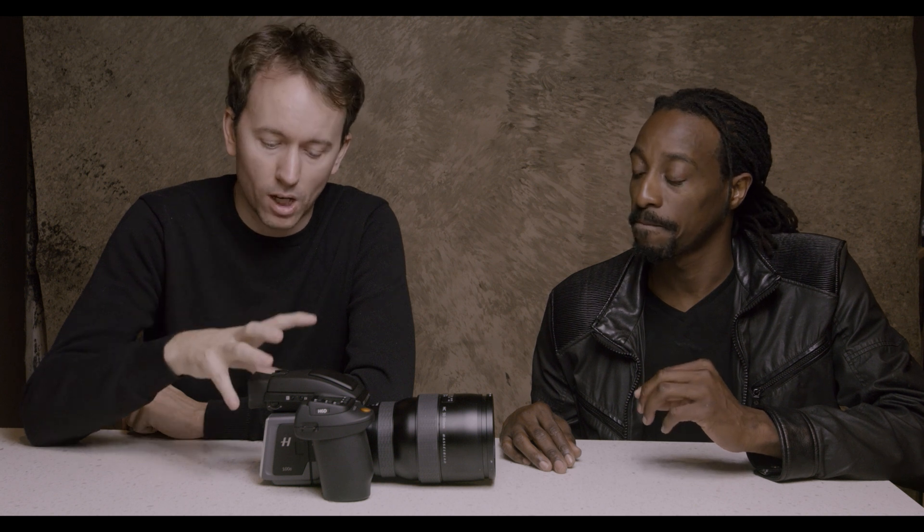Just so everybody knows, this camera — as with many of my other digital Hasselblads — we use the digital back and then we take it off and put a film back on. A lot of the time we use the digital back so that we can see exactly what we're doing before switching to film.